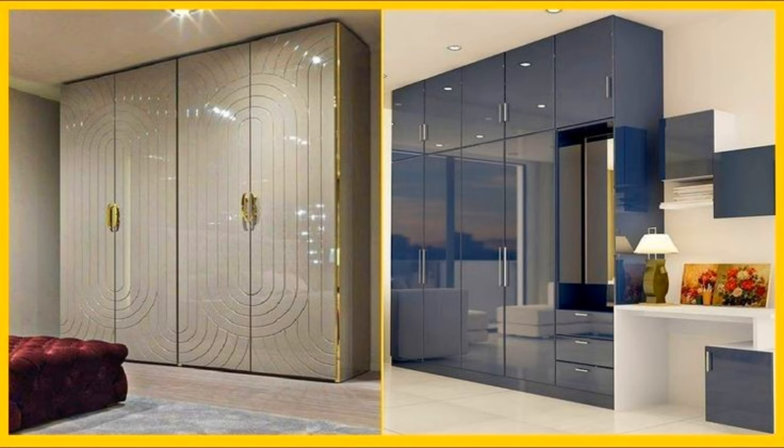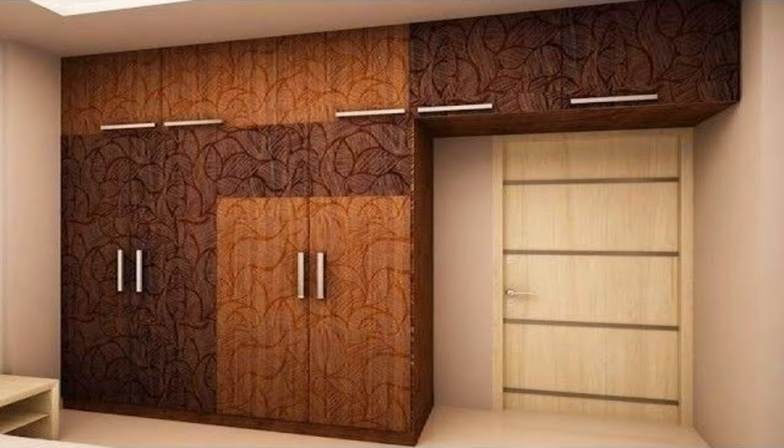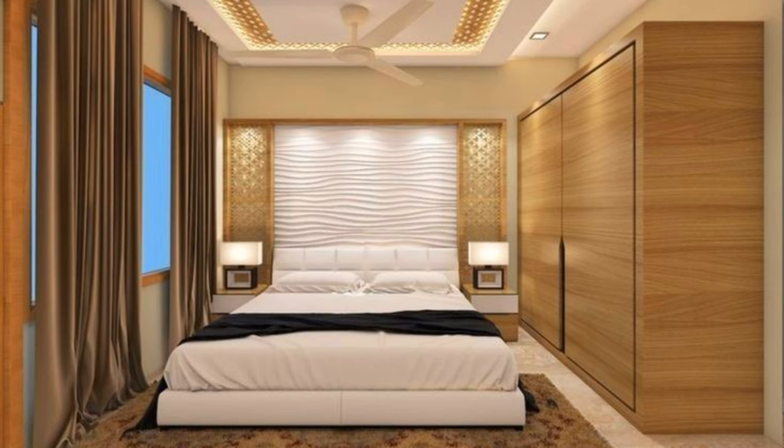Hello everyone and welcome to the Core Puzzle. Today we'll be talking about hinged vs sliding door wardrobes — the advantages and disadvantages. Hinged door wardrobes are the more traditional option, and while they have their advantages and disadvantages, they make an excellent choice in many cases.